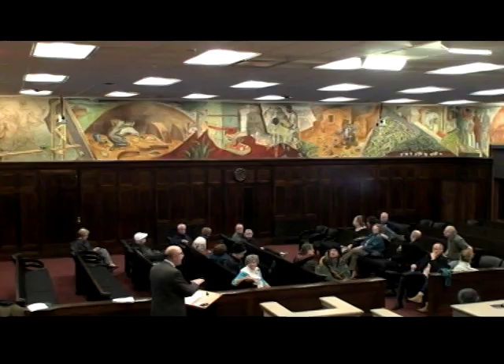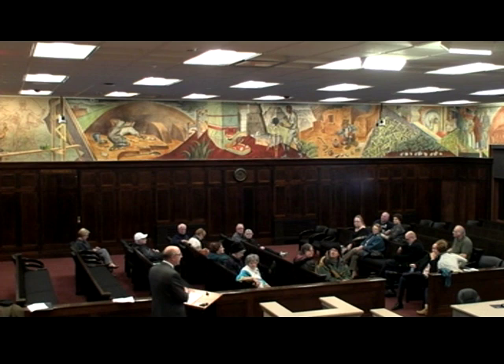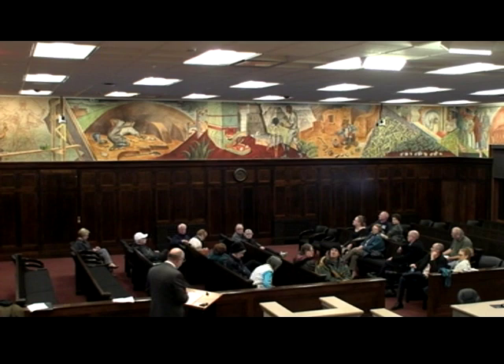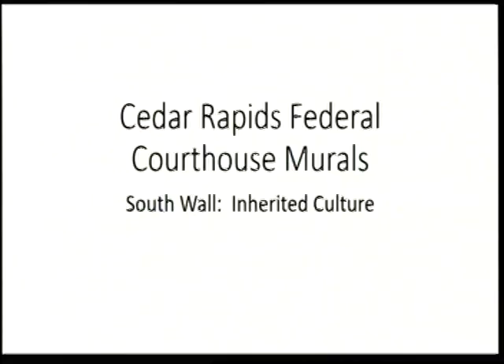Thank you all for coming, and thank you Seth and crew for changing the seating in city council chambers into this parliamentary setup so you can look at the screens but also at the south wall, which is what we're going to be talking about this evening. The WPA is a term we kick around a lot when talking about art of the early 1930s, but it's actually a misnomer — it was an umbrella name. The Works Progress Administration had many programs underneath it. The first that affected artists was the PWAP, the Public Works of Art Project, which ran only from December 1933 until June 1934 — about six months.